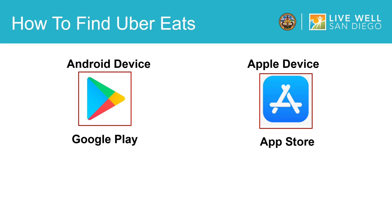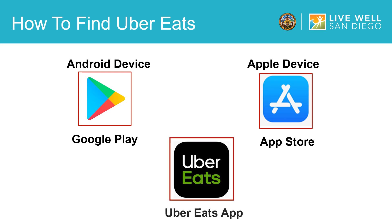The first thing you will do is go to the app store on your mobile device. For iPhone users, this will be the App Store, and for Android users, this will be called the Google Play Store. Once you open the app store, you will press search and type in Uber Eats. Once the app pops up on your screen, you will install it onto your phone.